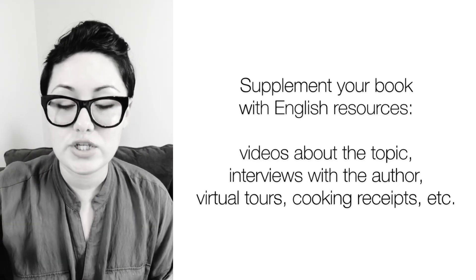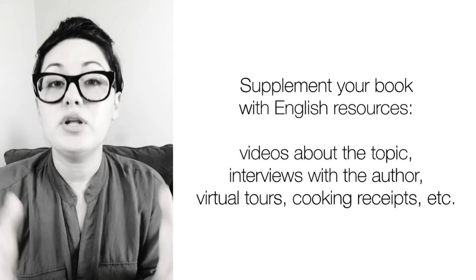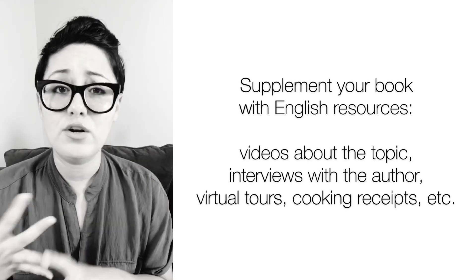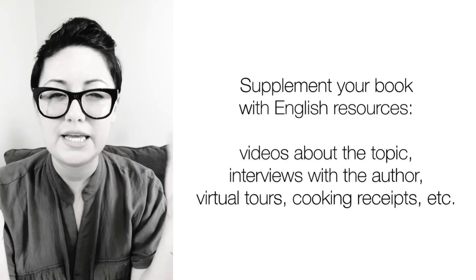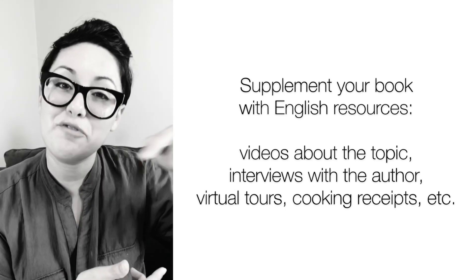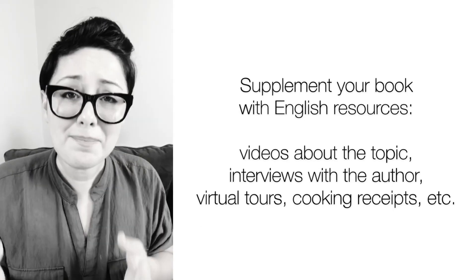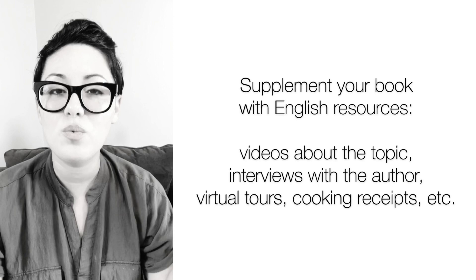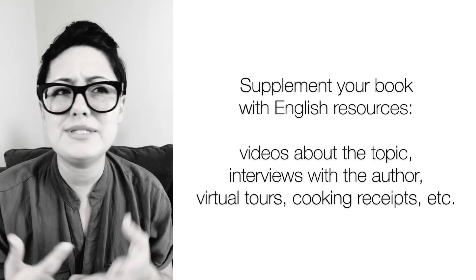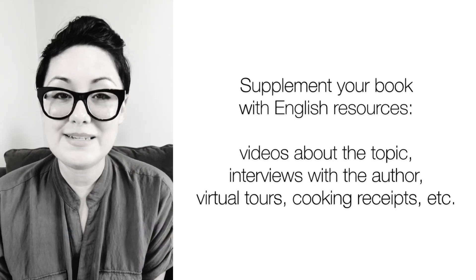If you want an example of this, I just posted a blog at englishchallenges.com/blog, and the first post there has all these resources together. For example, this book is set in Spain, so I have some travel videos, an interview with Dan Brown talking about how God and artificial intelligence combine in the book, and the website for the Guggenheim Bilbao Museum so you can take a virtual tour. You can take things from books in whatever language and supplement them with English resources — create a visual world, an audio world. I also have a link to an article with audio about Dan Brown's choices in the book. So whatever book you're reading in whatever language, you can use it to activate your English.